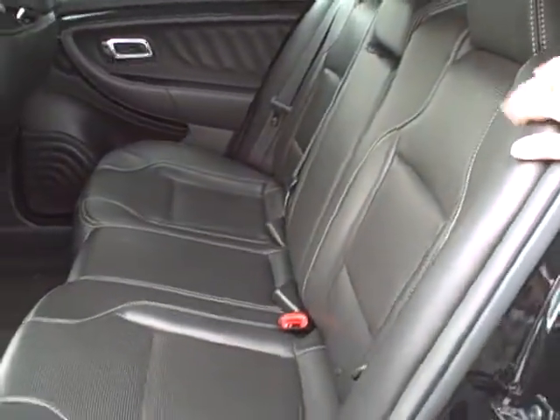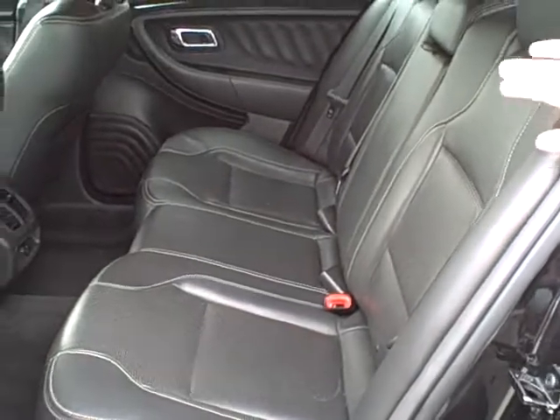Now as you look in the back here, you'll notice that the leather is in fantastic shape.